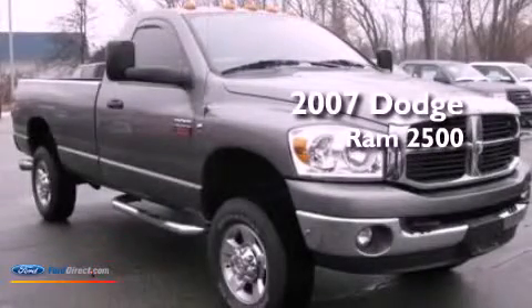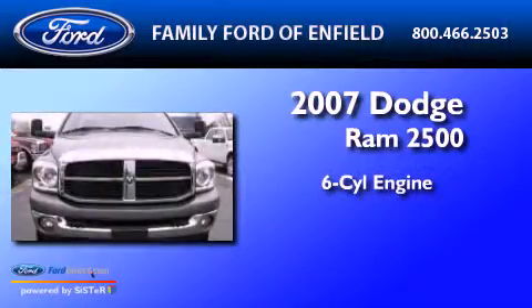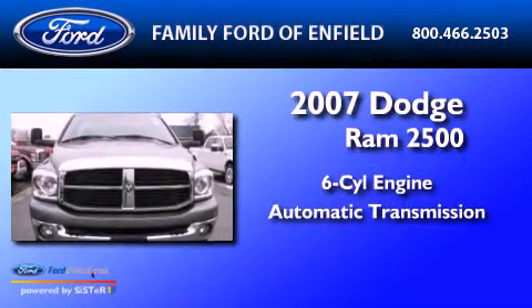This is a 2007 Dodge Ram 2500. It features a six-cylinder engine and an automatic transmission.